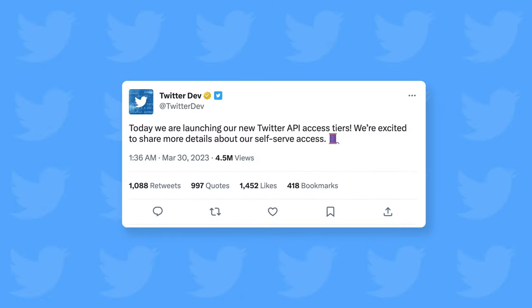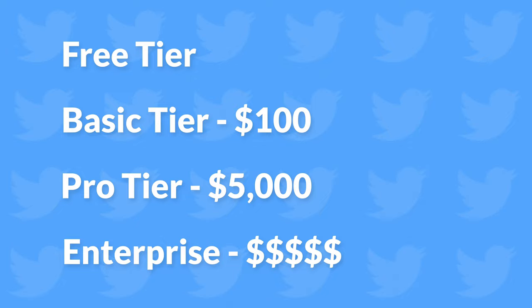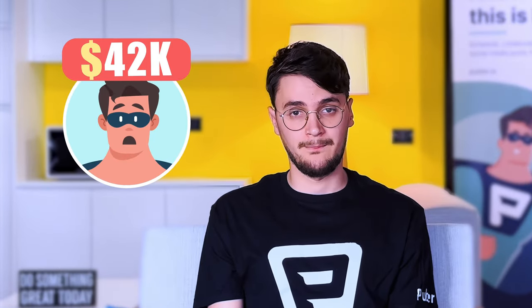One of the most significant changes this year has been introducing the new API tiers. Twitter had offered a free API for years, but Elon felt it was being abused, so he decided to offer three API tiers. It's been rumored that the low-cost enterprise plan could cost as much as $42,000 per month. It is likely that this news has hurt many software companies that use Twitter's API to engage directly with Twitter's data for ad campaigns.